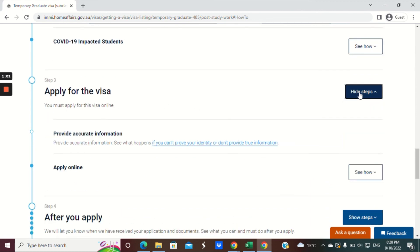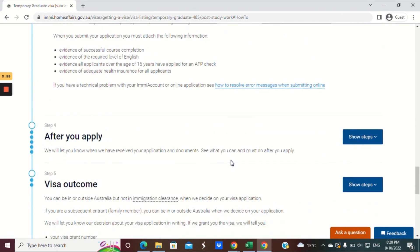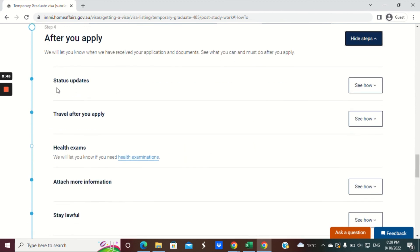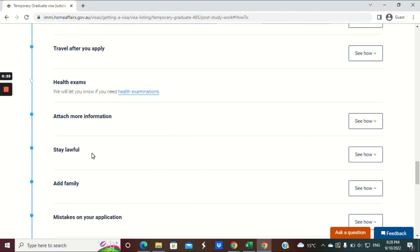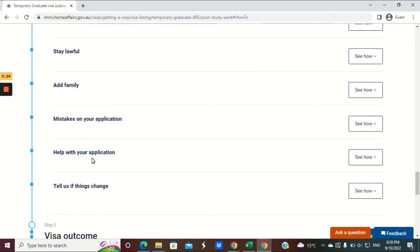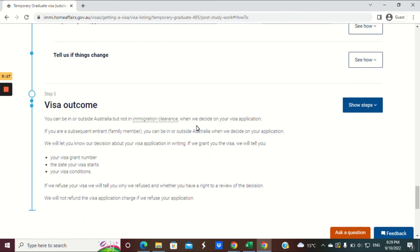For step three, apply for the visa electronically through your ImmiAccount online — you would have done this for your student visa. After you apply, you will receive a bridging visa. You need to update the department if anything changes. If you need to travel while waiting, apply for a bridging visa B. Organise health exams and attach any additional information if requested. Stay lawful, and you can add family members under certain circumstances. After all that, you'll receive an outcome for your visa.